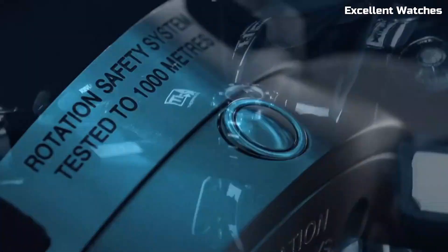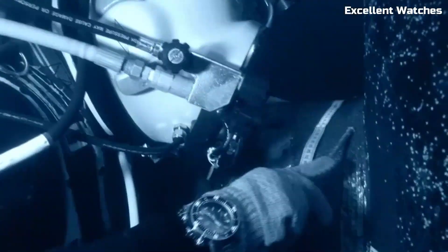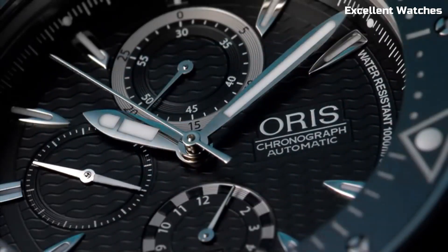it surpasses the demands of deep-sea exploration. The Pro Diver Chronograph balances performance and style, making it an indispensable accessory for those who demand excellence in their timepieces.